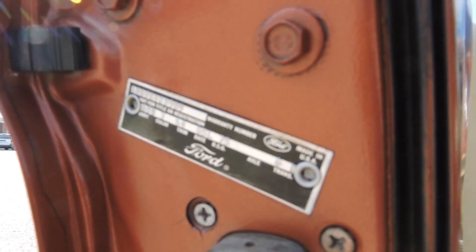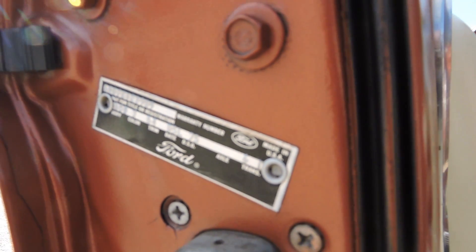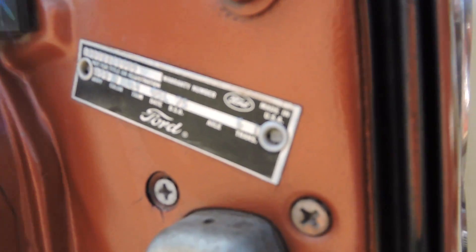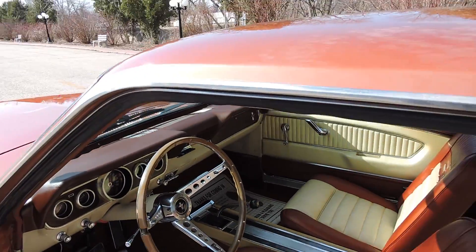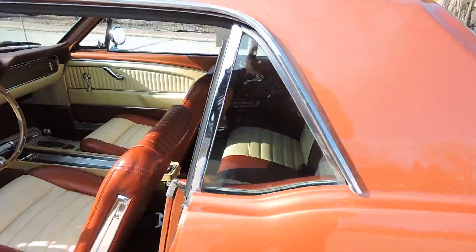Here's our code: 65B, color is V as in Victor, trim is 64, DSO is 75, date is 05L, axle is 6, and trans is 1. So I'm pretty sure this car came from the factory as a 3-speed car, but now it is a 4-speed and shifts great.